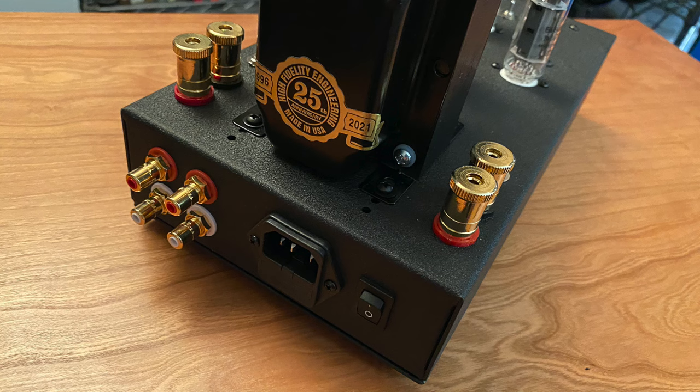The Zen Triode has been Decware's first design, first product, and this is the 25th anniversary of the company. They've been making the Zen Triode for 25 years — I think there have been five or six revisions along the way, so it's not exactly the same as it was 25 years ago. Steve Dekert, the designer, figured out better ways of making and improving the amplifier over these 25 years, which is probably why it can come with a lifetime warranty — he knows pretty much everything that could happen to it.